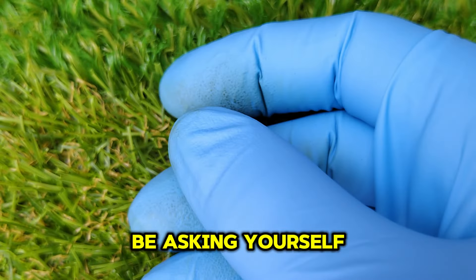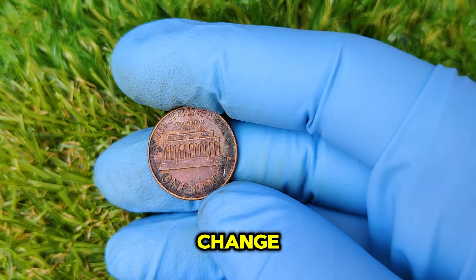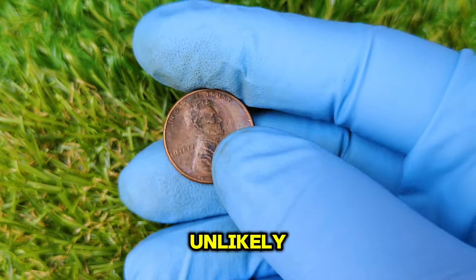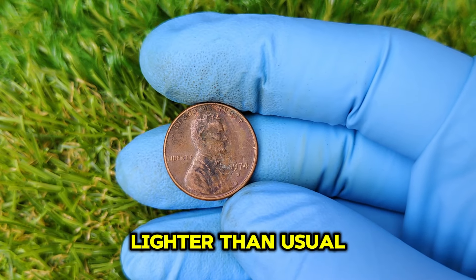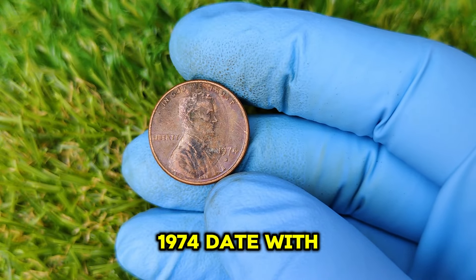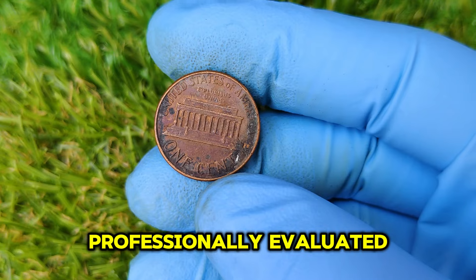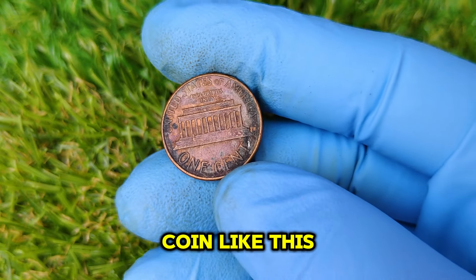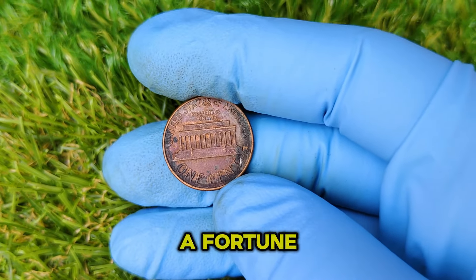You might be asking yourself: could I have a 1974 D Aluminum Penny hiding in my pocket change? While it's incredibly unlikely, it's not impossible. If you come across a penny that feels much lighter than usual, has a silver or grayish color, and bears a 1974 date with a D mint mark, you might want to have it professionally evaluated. Authenticating a rare coin like this requires expertise and specialized equipment, but if it's real, you could be sitting on a fortune.